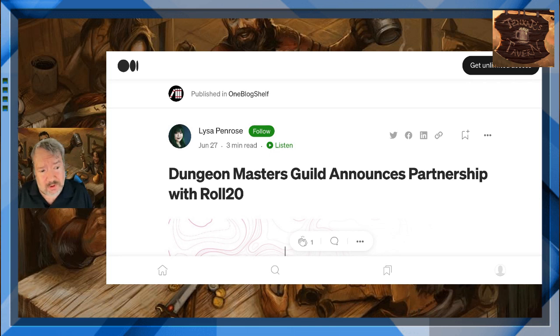This came just before, or just as, I was getting settled in to play my little RPG session tonight. So I figured after the session I'd literally roll with it — there's a pun involved in there. And Dungeon Masters Guild — that's the Dungeon Masters Guild on one bookshelf — strange how they're in the news again today, announced its partnership with Roll20.